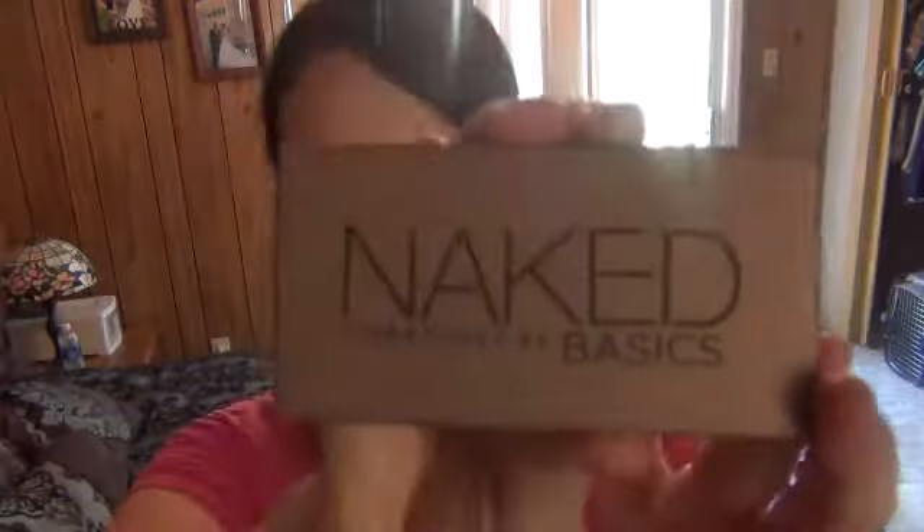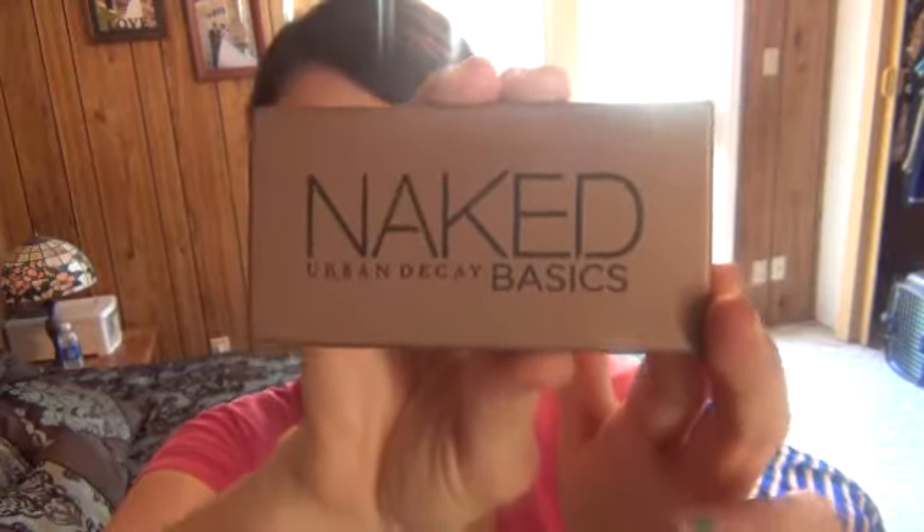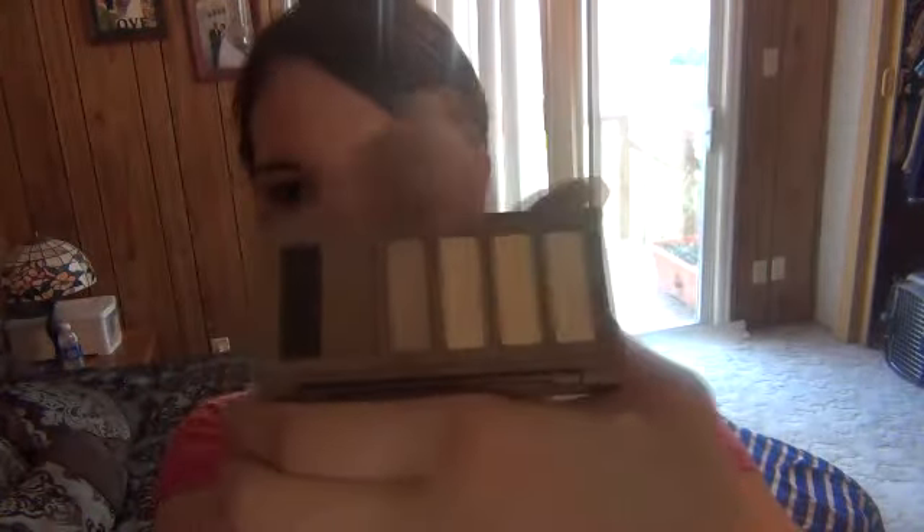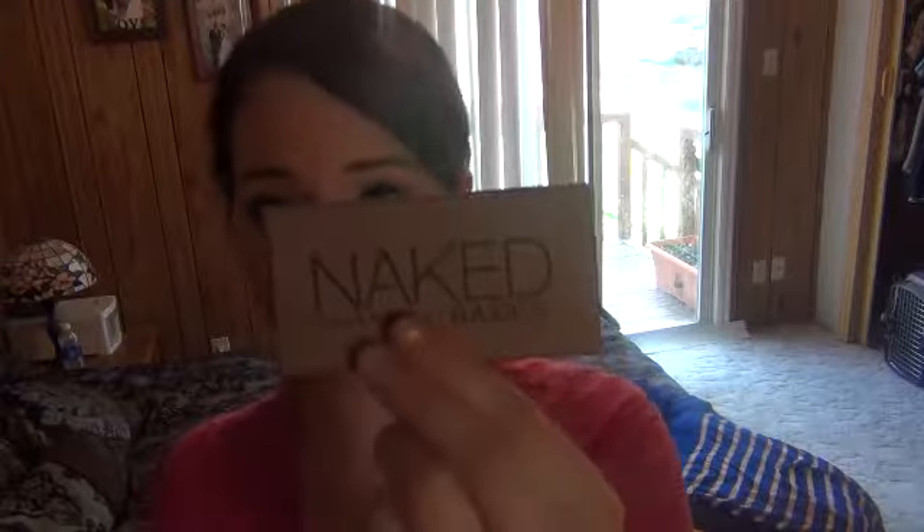Another thing I've been loving is my Naked Basics palette. Everyone's been talking about this — I've had it for about two months and just wanted to use it for a while before talking about it. The shades are just beautiful and matte. There's only like one kind of satiny shimmer shade and the rest are matte. I use this thing all the time. It's pretty small, so you can throw it in a bag pretty easily.